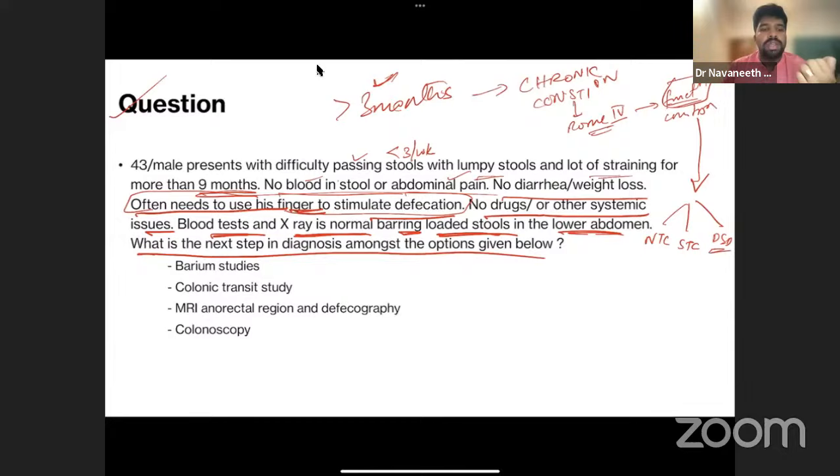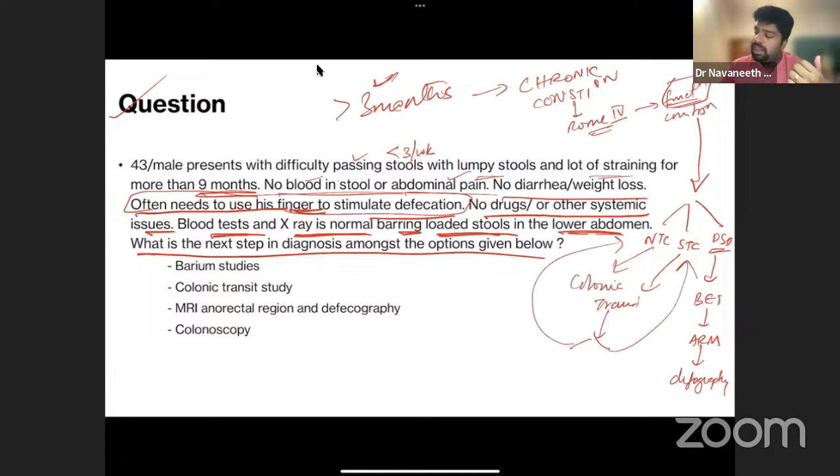The symptoms — straining, digital evacuation, loaded stools in the lower abdomen — point toward DSD. However, per Harrison's algorithm for chronic constipation, after ruling out secondary causes and mechanical obstruction with basic blood tests and X-ray, the next step is colonoscopy to exclude mucosal or luminal pathology, and then colonic transit study. Even though the clinical picture suggests DSD, you follow the algorithm: colonoscopy first to rule out mechanical obstruction, then proceed to colonic transit study.